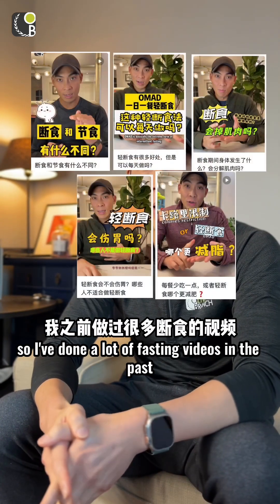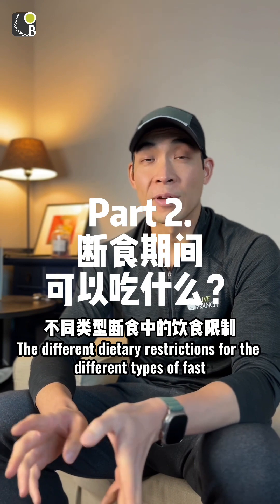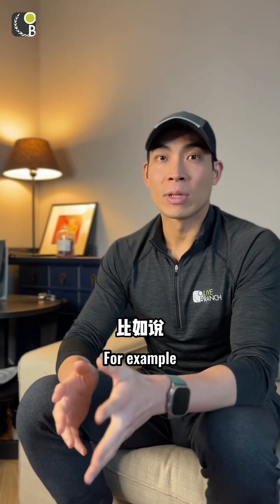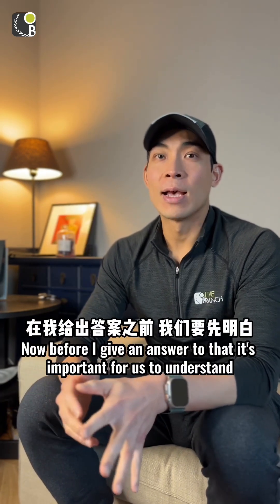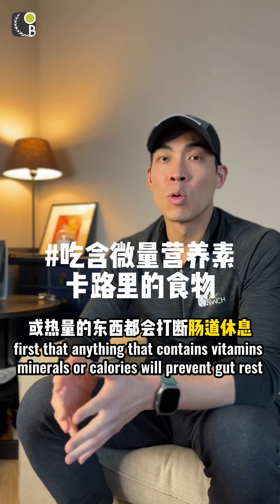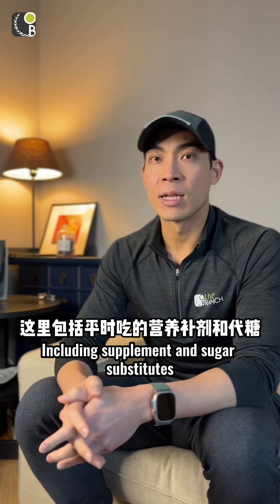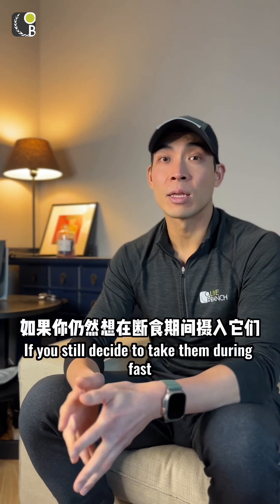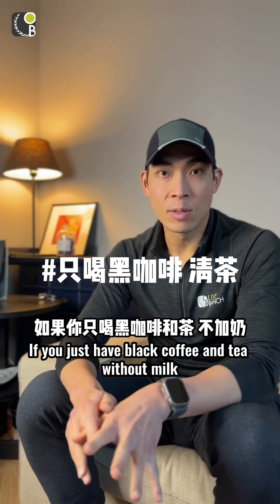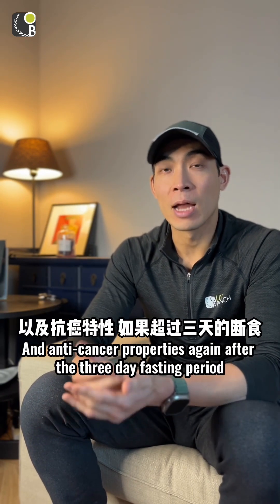I've gotten a lot of questions about what you can and cannot eat during a fast, so I'll go over the different dietary restrictions and how they affect your body. It's important to understand that anything containing vitamins, minerals, or calories will prevent gut rest. Lemon water, bone broth, supplements, and sugar substitutes can all stimulate digestion. However, if you do take them, you can still derive benefits for metabolic health and longevity. If you stick to just black coffee and tea without milk, you get the added benefits of autophagy and anti-cancer properties after the three-day fasting period.